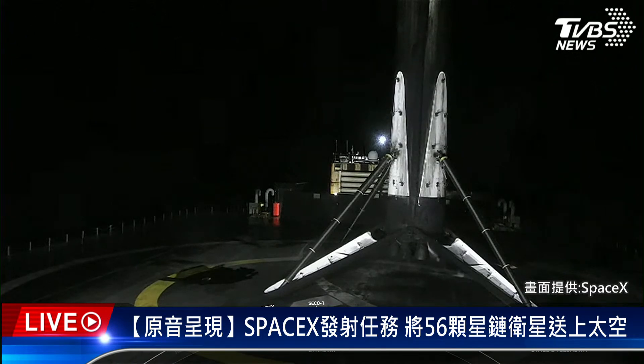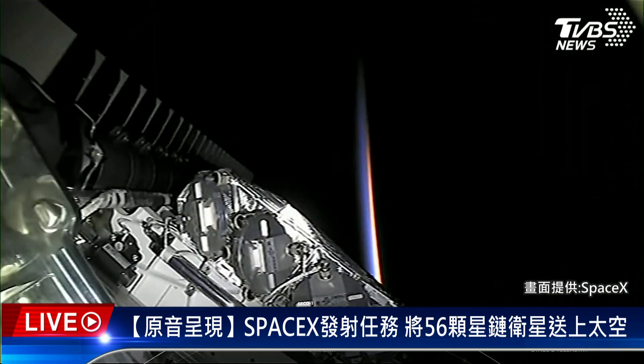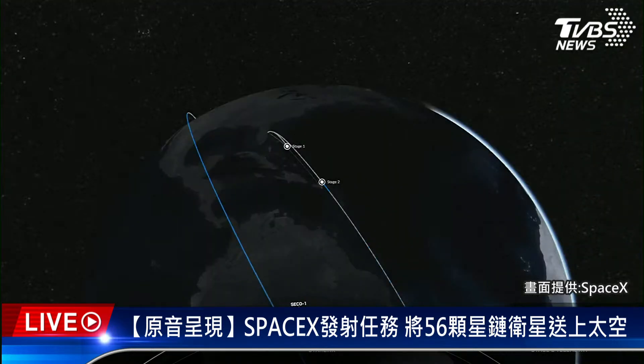Nominal orbit insertion. We also just heard the call-out that we have a good orbit for the second stage, which is carrying those 56 Starlink satellites into low Earth orbit. With our Starlink satellites in orbit and a beautiful horizon and Earth in the background behind those Starlinks, we'll bring our webcast to a close. Be sure to check social media for confirmation of deploy. Thanks to both the FAA and the range for their support today, and thanks to you for joining us bright and early this morning. We'll see you next time.